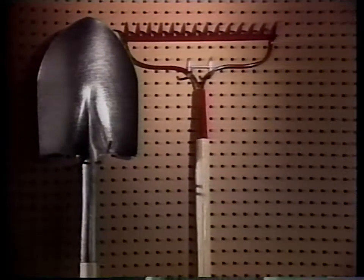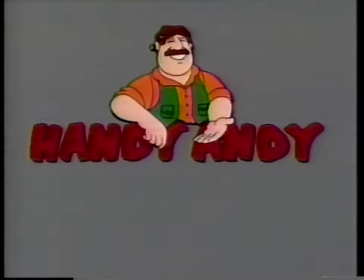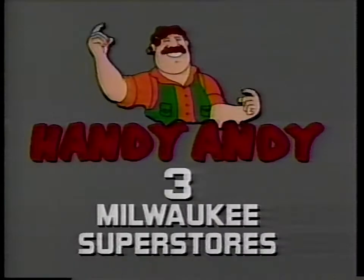True Temper's long-handle round-point shovel or bull rake with welded steel head, only $3.33 each after HandyBuck. With Handy Andy, you've got it made.